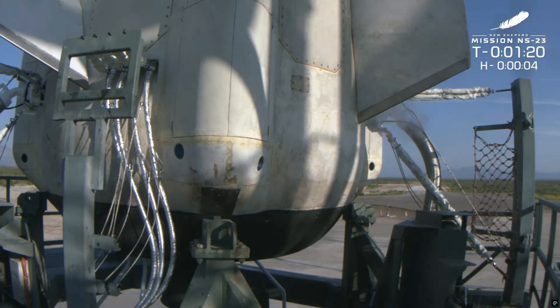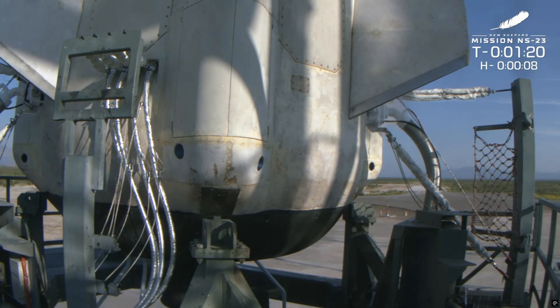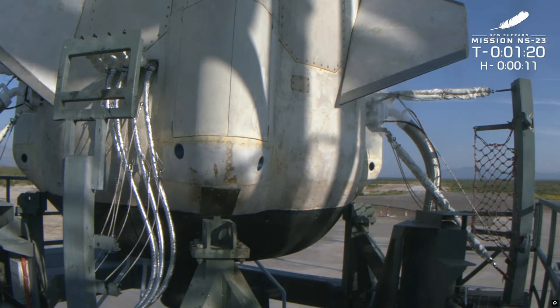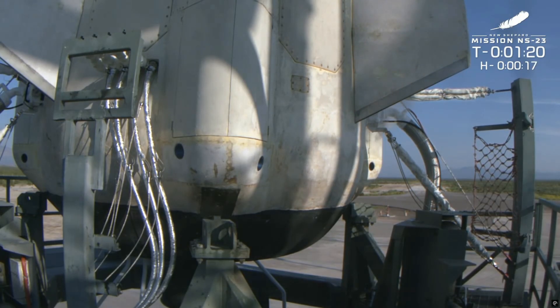There you see the aft fins rotating. Those fins at the base of the booster help direct the vehicle on ascent and descent. There you see the engine nozzle gimbaling — that engine gimbals to help maneuver the rocket as it flies.